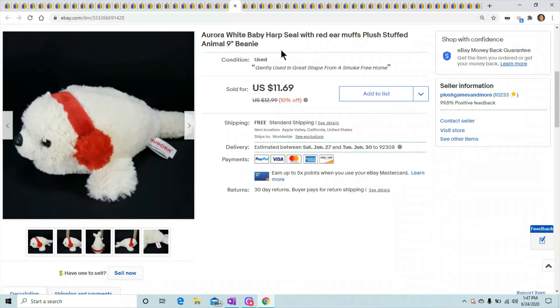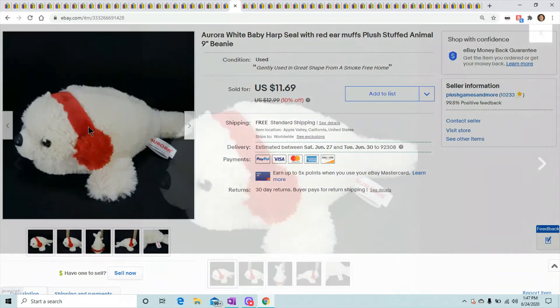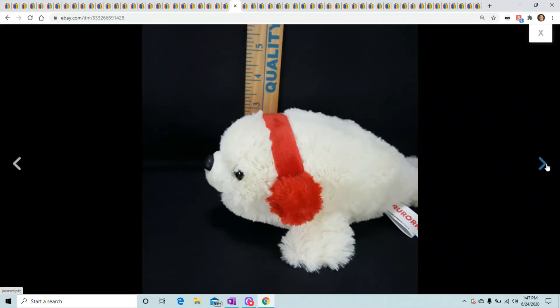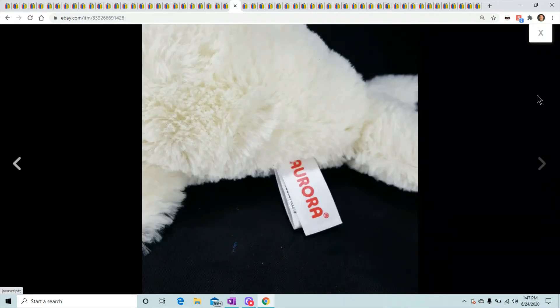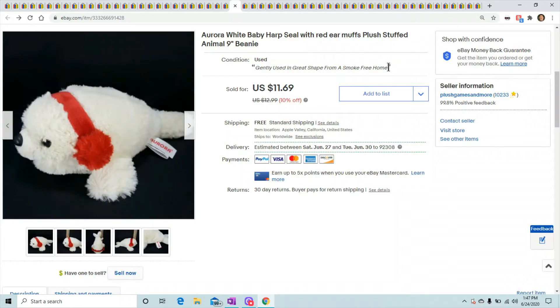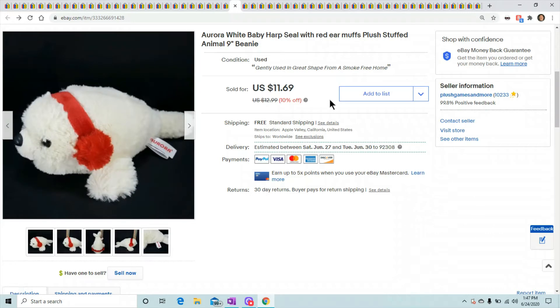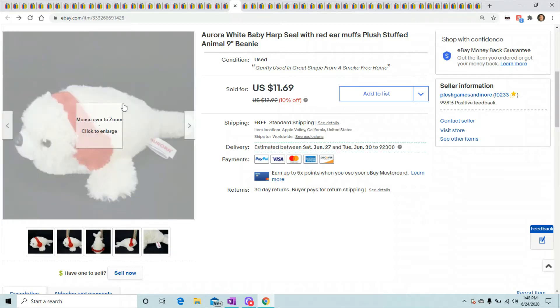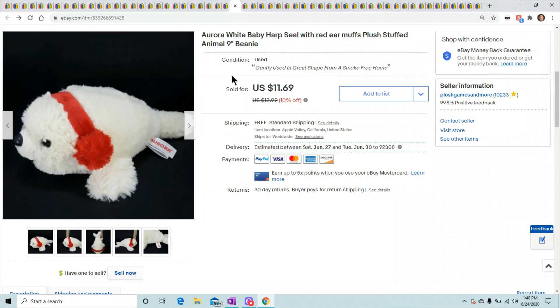This is a little Aurora baby harp seal — just a tiny little seal. I like to show the ones that sell for even a small amount because it proves you can sell even the tiny ones — the tiny ones you think aren't going to sell, that you want to redonate. There's no reason to give them back to Goodwill. Just put them up there and they will sell. He sold for $11.69 — barely nine inches long, maybe three inches high.